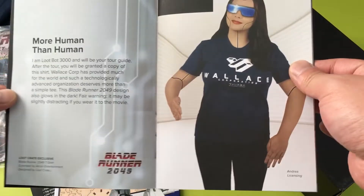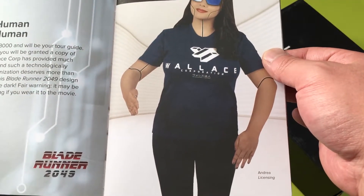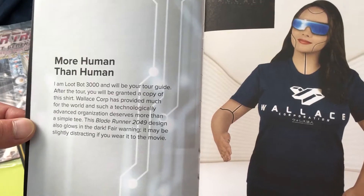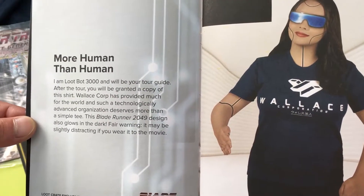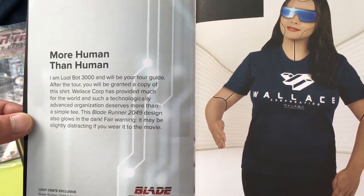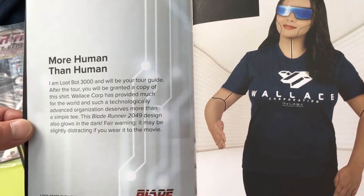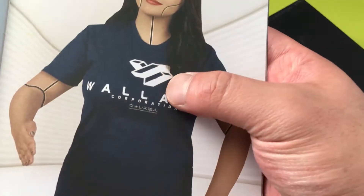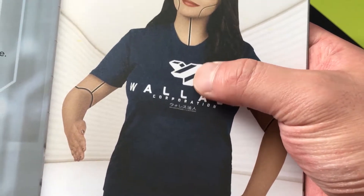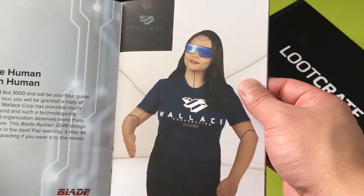So we got this Loot Crate exclusive Blade Runner 2049 t-shirt, licensed by Alcon Entertainment, designed by Loot Crate. The booklet says: 'More human than human. I am Lootbot 3000, your tour guide. After the tour you will be granted a copy of this shirt. Wallace Corp has provided much for the world, and such a technologically advanced organization deserves more than a simple tee. This Blade Runner 2049 design allows glow in the dark.' So that's what those circuit board designs are — they glow in the dark. Fair warning, it may be slightly distracting if you wear it to the movie. I like that t-shirt.